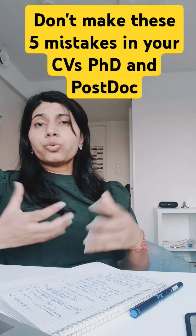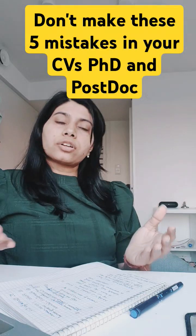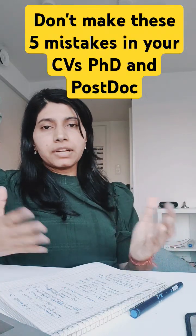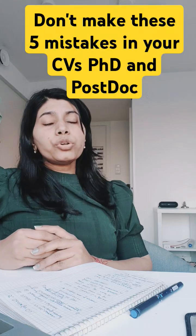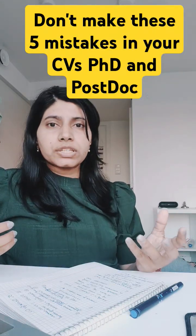Second, don't include flashy fonts or try to be creative when making your CV. Try to be as simple as possible, with a readable layout. Don't add irrelevant information like your high school listing or some hobbies or unrelated work that doesn't directly influence your research.